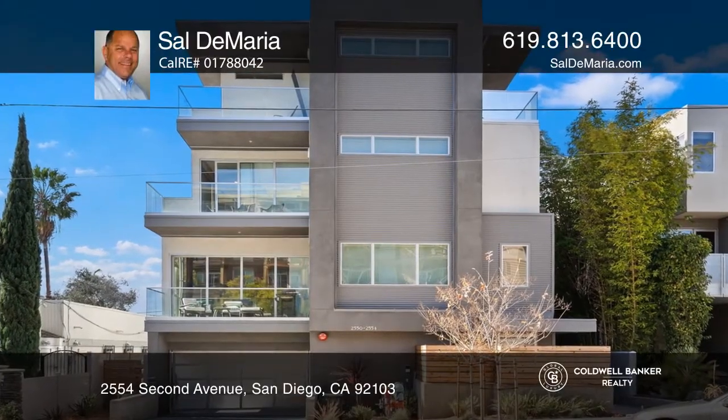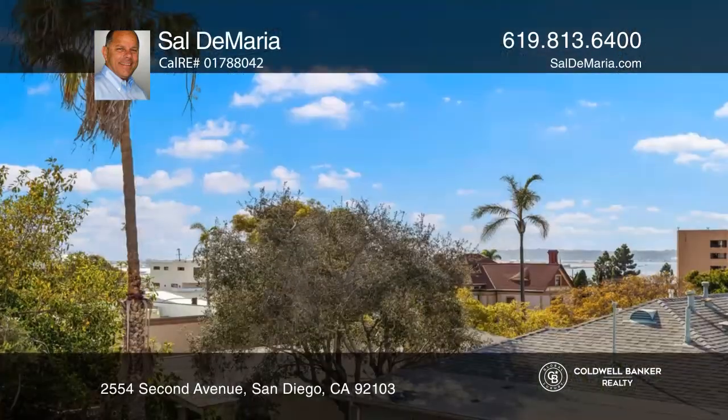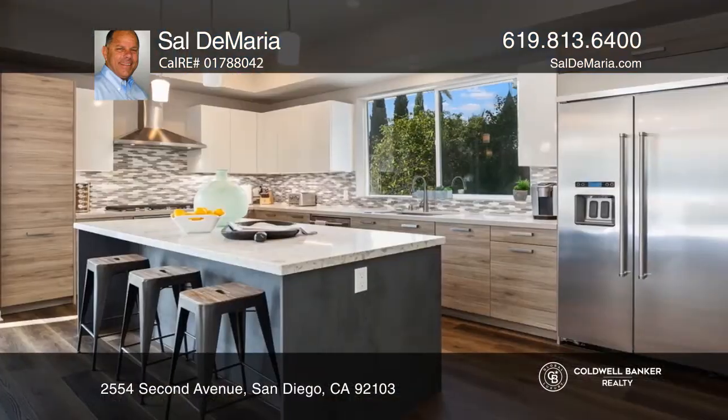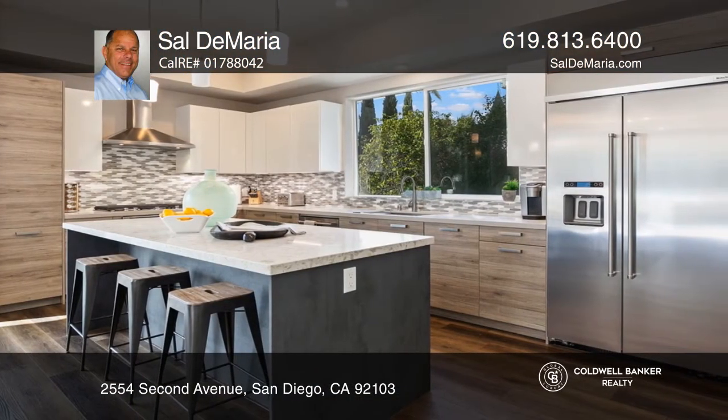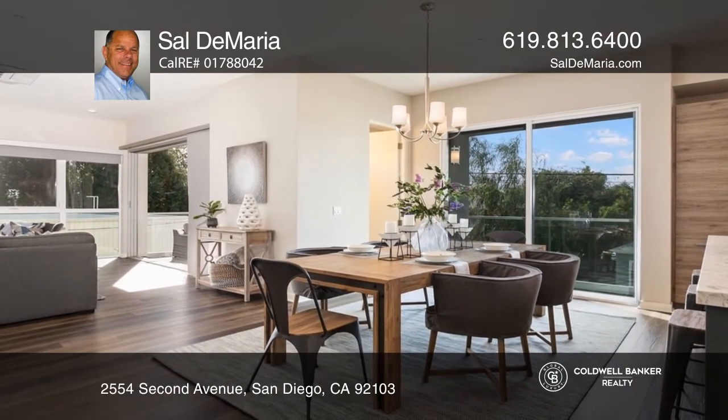This is a rarely available newer construction with a large private yard plus bay and city views from multiple rooms. A spacious gourmet kitchen with superior appliances leads to a light and bright open plan. An expansive pocketing glass door enhances the indoor-outdoor experience.